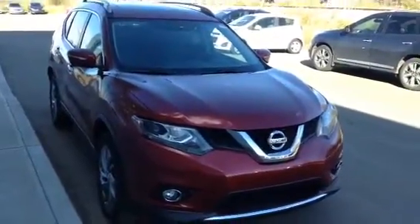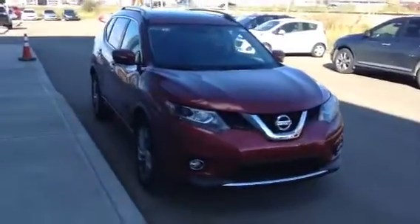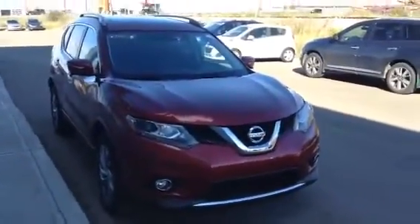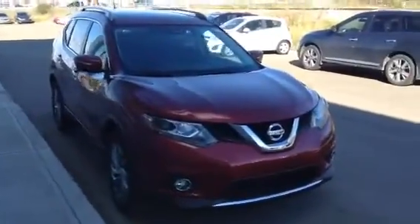Hi Katrina, it's Dwayne Sachs from LA Nissan. Thanks so much for inquiring about the 2015 Rogue. Sorry it took us a little bit to get back to you — it's just been a crazy, crazy day. So here I am, I want to show you this 2015 Rogue.